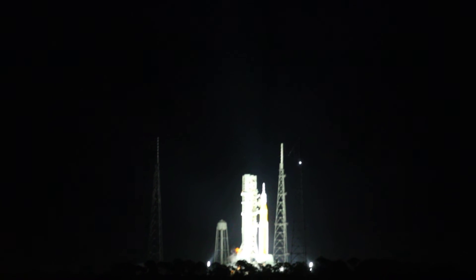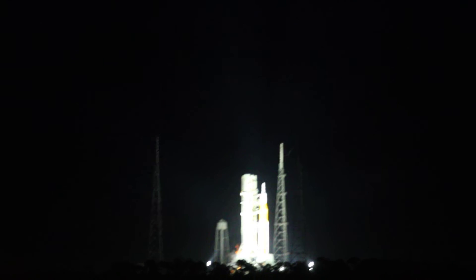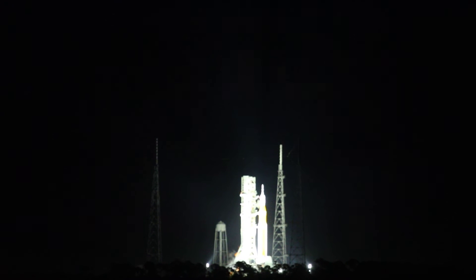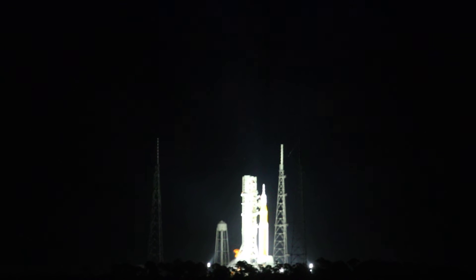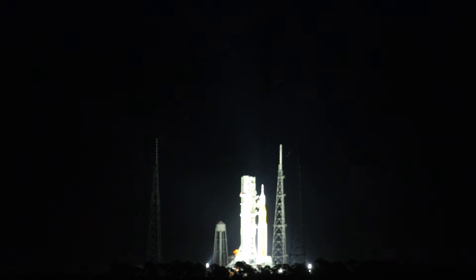T-50 seconds and counting. Coming up at T-33 seconds, the GLS will hand off control to the ALS — the autonomous launch sequencer on board the rocket. It will take over command and control. The ALS will check to make sure there are no holds from the ground. We are go for ALS. The Space Launch System is now counting down to liftoff of Orion on its maiden voyage to the moon.